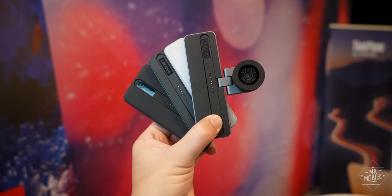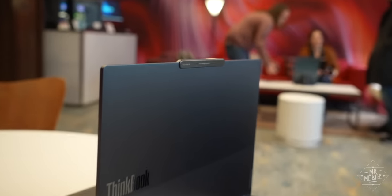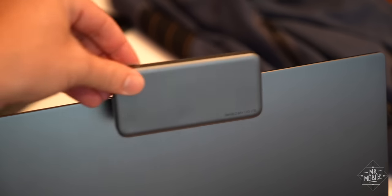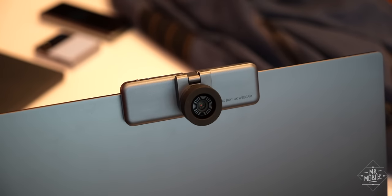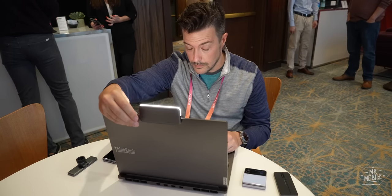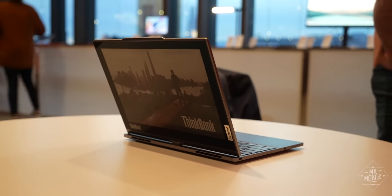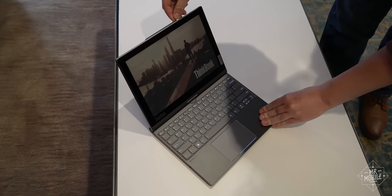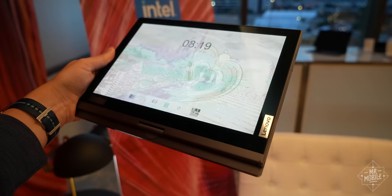Lenovo was showing a lot of crazy stuff at CES. There's something called a Magic Bay on its ThinkBook 16P that recalls the old Motorola Moto Z with magnetic accessories — you can just slap on an LTE modem, or a 4K webcam with a 270-degree hinge, or a webcam light with 200 lux brightness. Lenovo also had a laptop called the ThinkBook Twist that backed up its 13-inch OLED display with another touchscreen featuring e-ink on the other side.